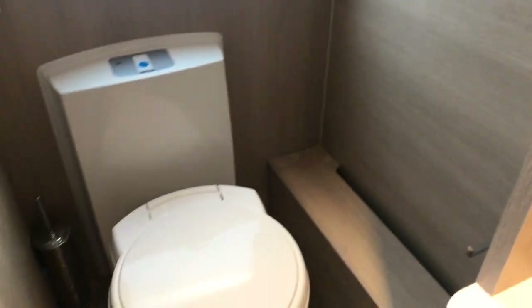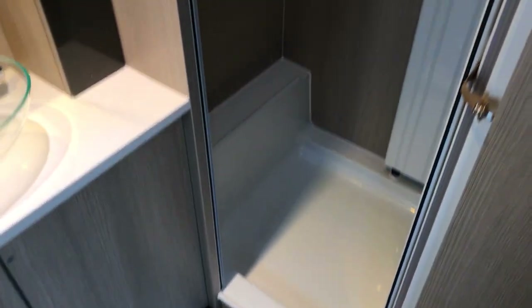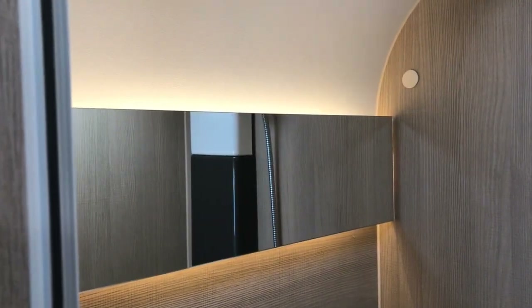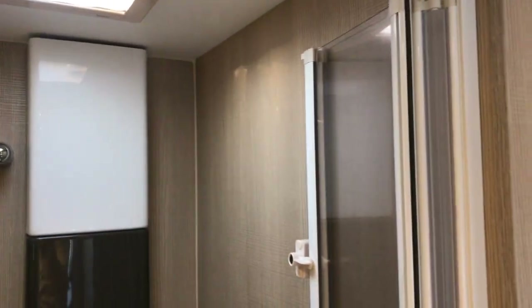Round to the left you've got your cassette toilet with a blue brush and blue brush holder. And then round to the right we've got the shower cubicle with a nice attractive backlit LED mirror, as well as a solid shower door that just folds away.